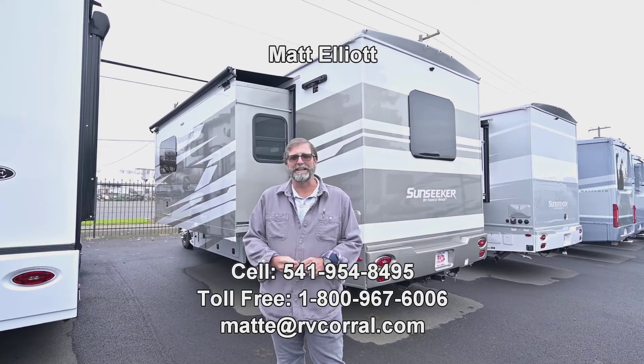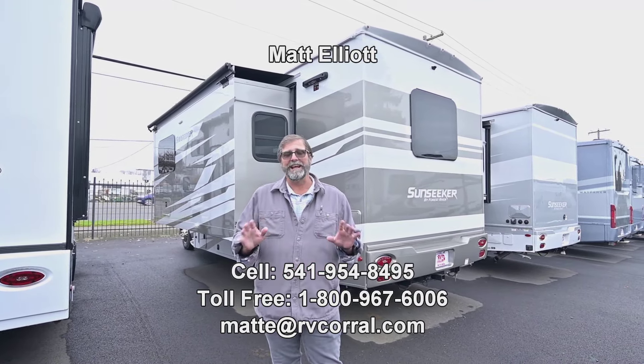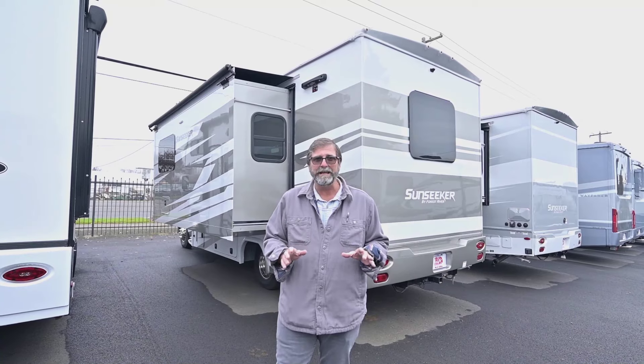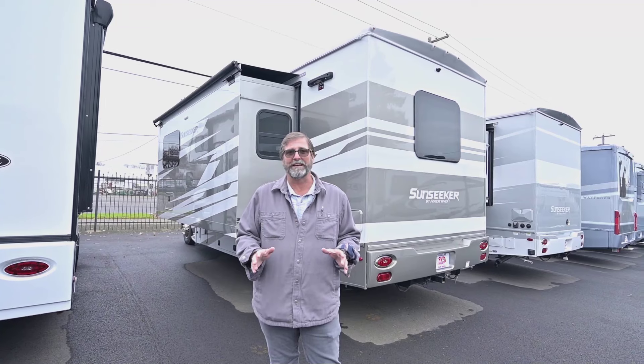Hi everybody, my name is Matt Elliott and I'm here at the RV Corral in Eugene, Oregon on Highway 99. Today I want to show you a really nice coach. This is the Sunseeker 2400T, a Class C motorhome that rides on the Mercedes Sprinter chassis.